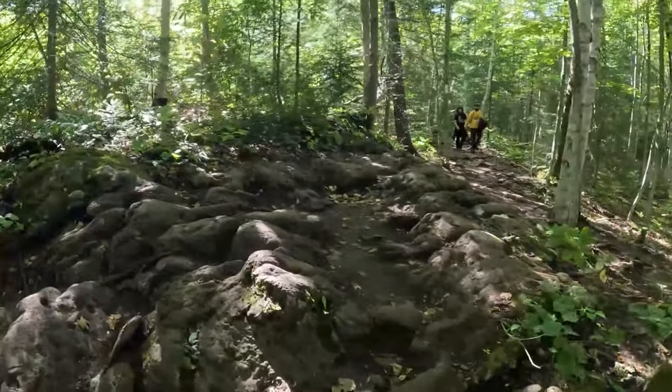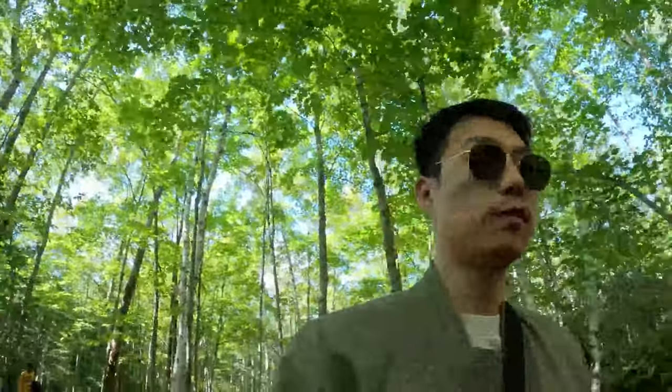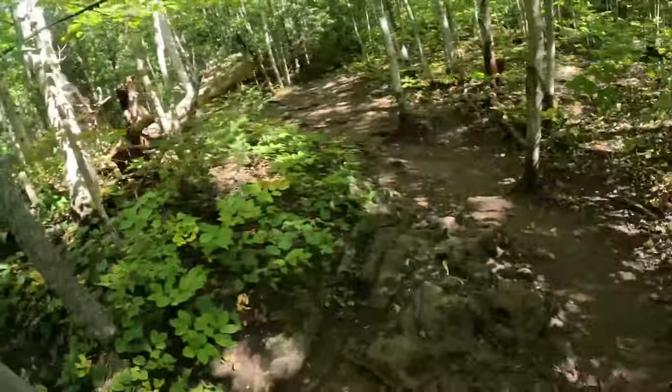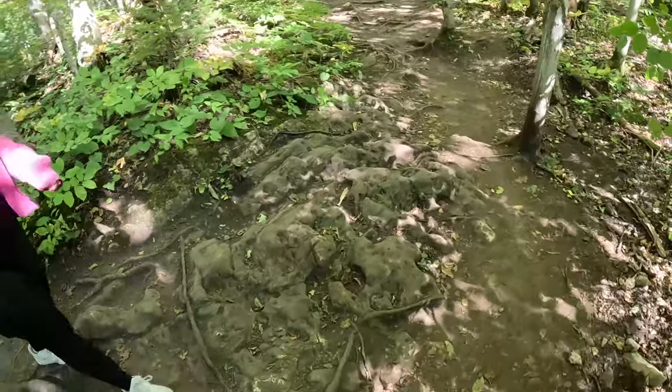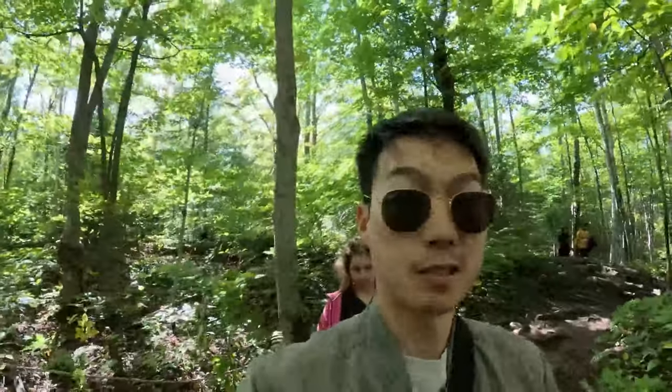The trail so far has been pretty good. It's just really rocky, which gives a really interesting pathway. You can really pick a lot of different paths, but you do have to be careful - you can really twist your ankle pretty easily. But it's fun.